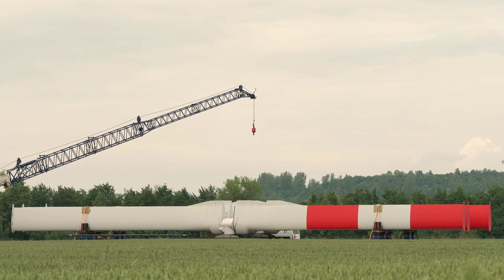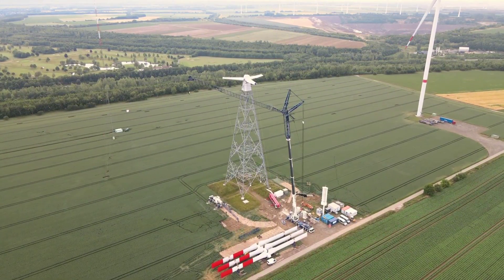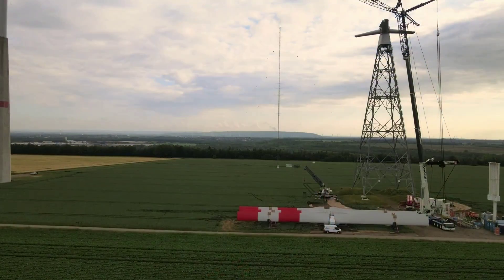Urban wind energy is the generation of electricity from wind turbines installed in urban areas, such as rooftops, balconies, or windows.